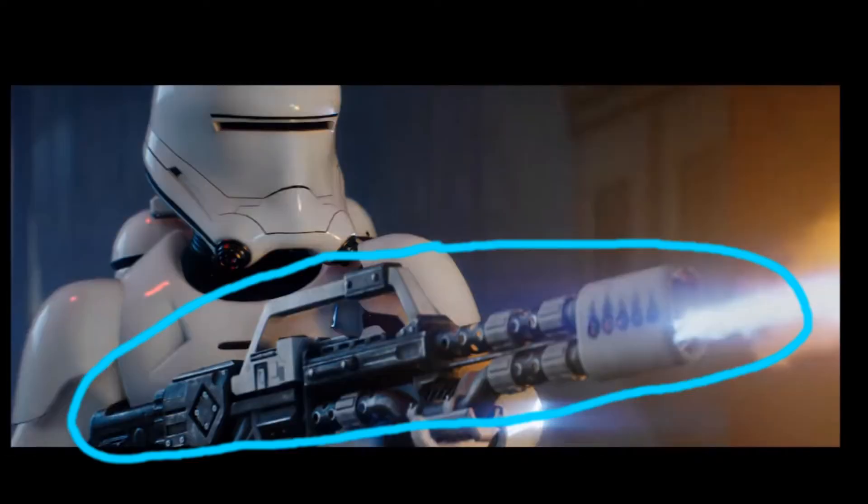So we have here a First Order Flame Trooper. His gun is not actually a gun — it is a flamethrower. I tried to circle it as best as possible, but there are flames coming out of this giant gun. You're looking at the blue line around it, and that is the actual gun he is holding. I don't know what model or type this gun is, but let's hope that when we're in-game, we get some clarification.